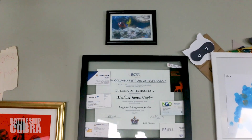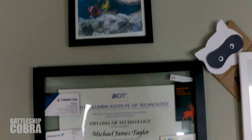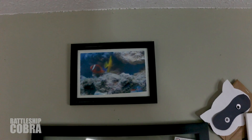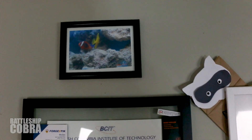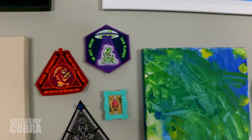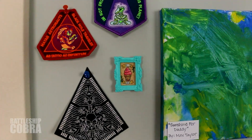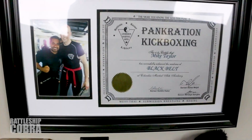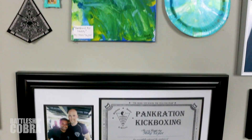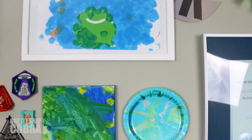My diploma. My fish from my old fish tank. Got more stuff. This is an artist from Instagram — Jesse. Some more patches. My black belt.